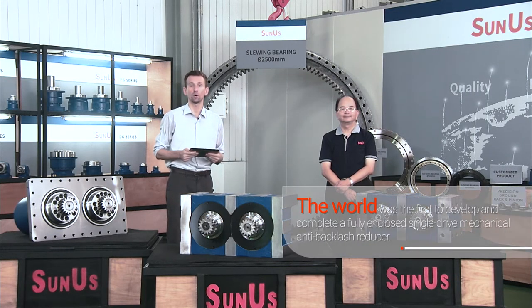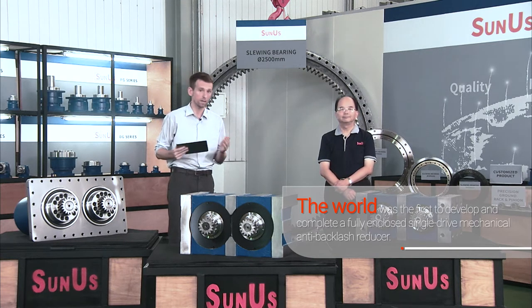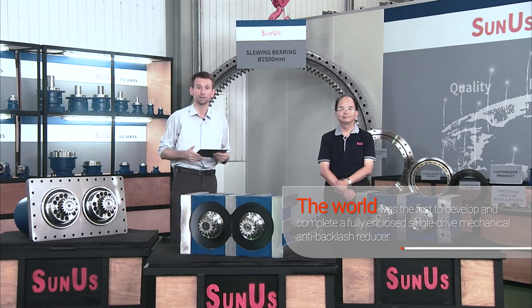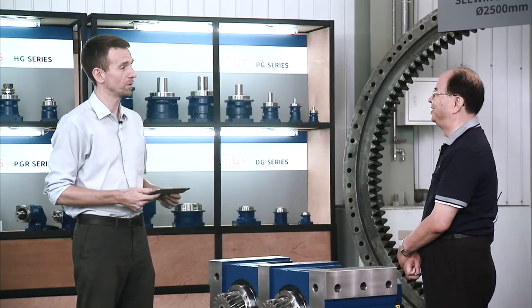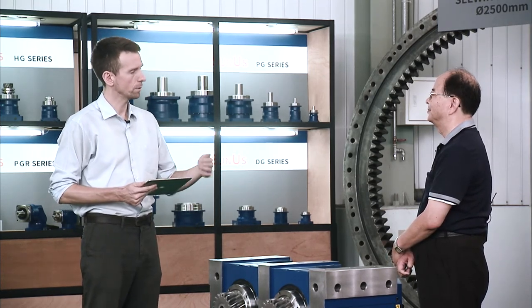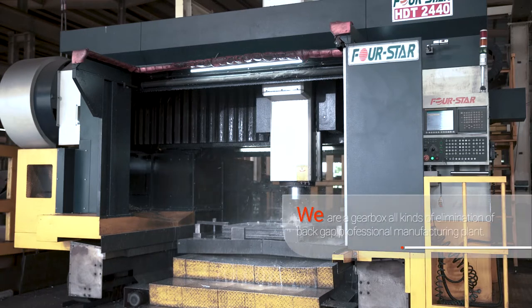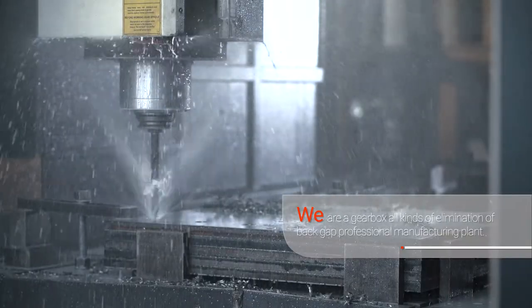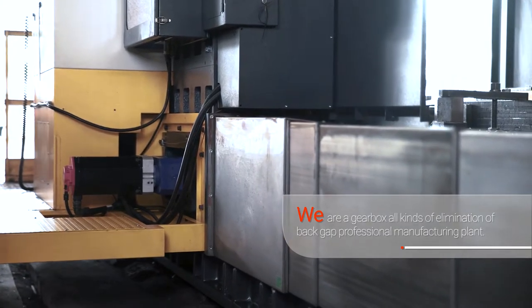Backlash — that's definitely something you want to avoid, especially for high-speed, high-precision machining operations. And Sunus has a wide range of zero backlash gear reducers. Now I'm here with their Vice President Edward Jiang, and we'll be talking about these zero backlash reducers. Edward, welcome to the show. We just introduced your standard gear reducers, but you also have zero backlash reducers. The industry has a trend of development toward high speed and high precision, and a preload anti-backlash system is a key technology. A lot of machine tool manufacturers are looking for suitable products — this is why we developed these kinds of products. These products can operate at high speed and maintain a backlash-free state.